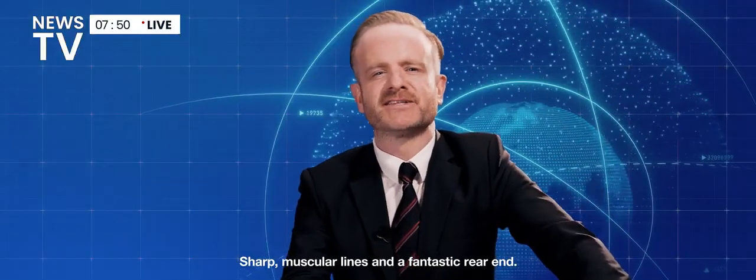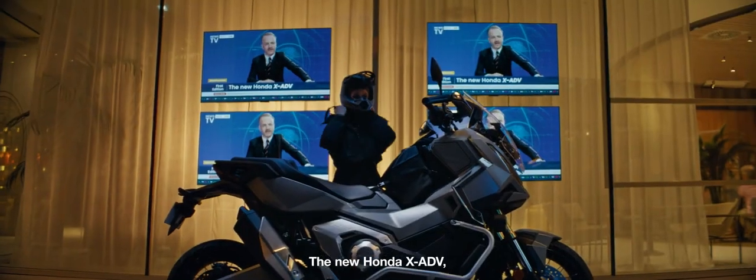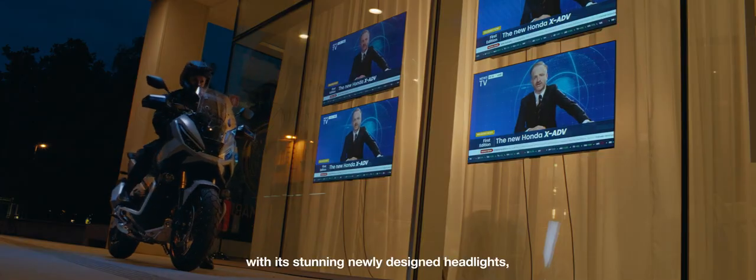Sharp muscular lines and a fantastic rear end. No, not me. The new Honda XADV, with its stunning newly designed headlights, has the robustness of an SUV with the gentle elegance of a high-end scooter.